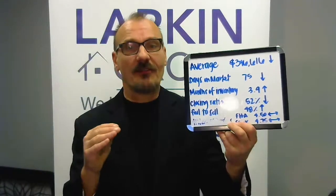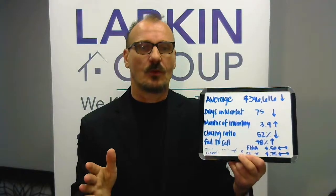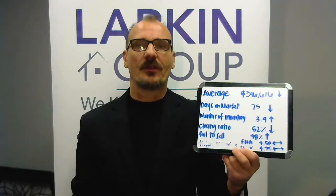Days on market — I'm really loving this number because it's back down to 75. That means we're selling homes a little bit faster than we were over the holiday season.